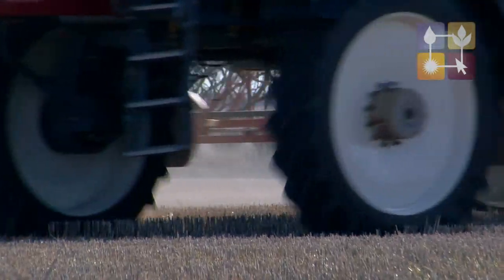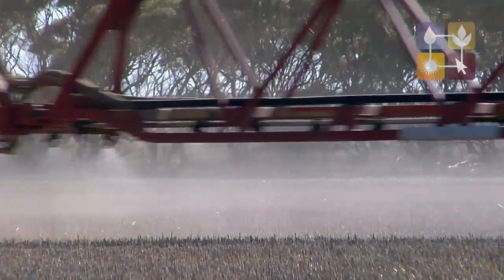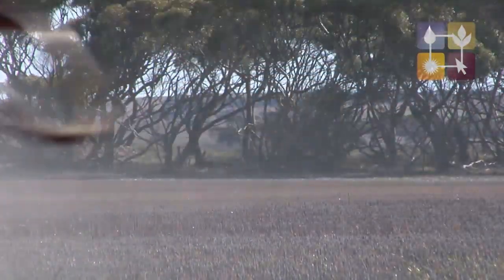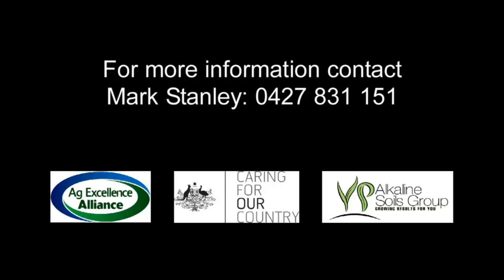We're now spraying all our summer weeds so we try and keep all our summer weeds to a minimum to keep the cover for the mice as little as possible. Inherently most of our stubble is left standing which does create an environment that's pretty conducive to mice.